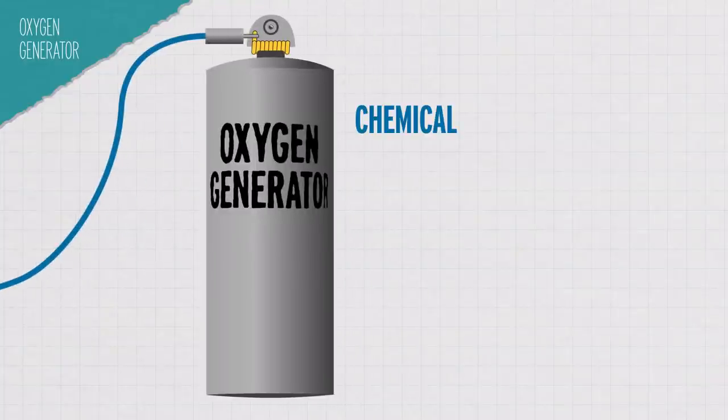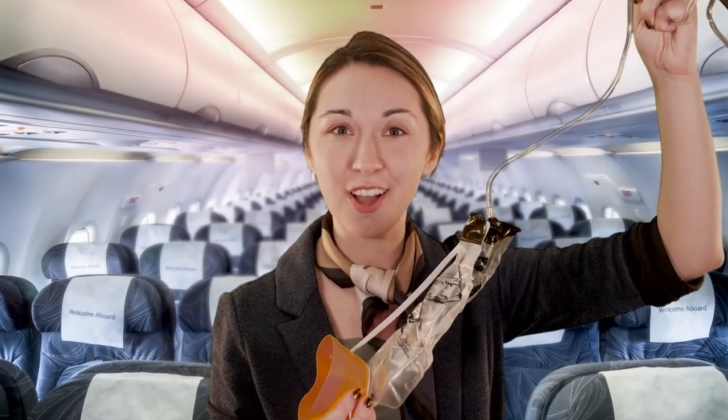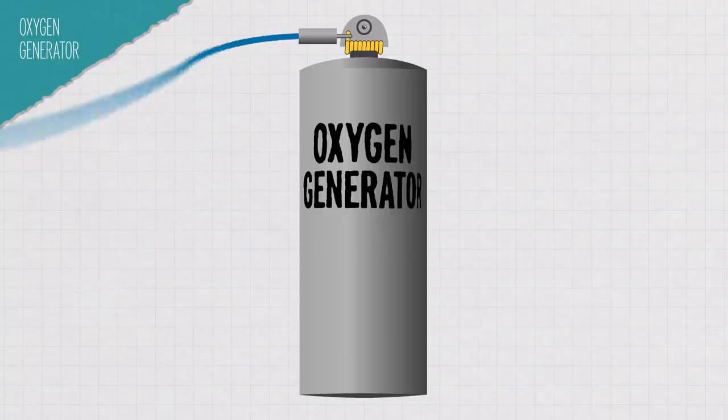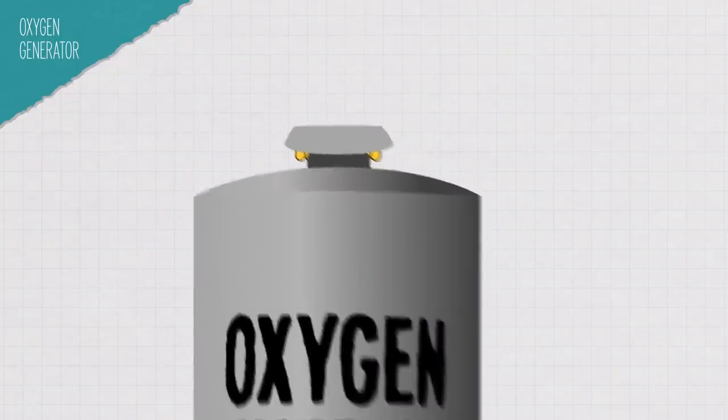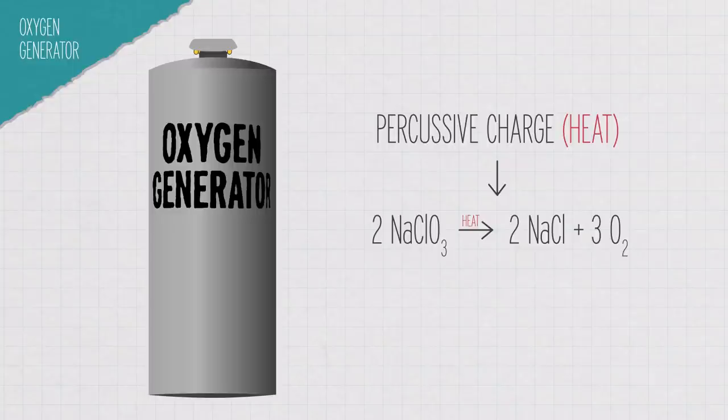This is a chemical oxygen generator. It's about the size of two stacked soda cans, and it's filled with sodium chlorate, iron powder, barium peroxide, and potassium perchlorate. When you pull your mask firmly towards you to start the flow of oxygen, you're actually releasing a spring-loaded striker that hits a percussive charge. This tiny explosion starts a chemical reaction, and the sodium chlorate begins to decompose into sodium chloride and oxygen gas. The iron powder reacts with oxygen and releases heat, keeping the decomposition going. The gas flows out of the generator, down the tubing, and into your mask.